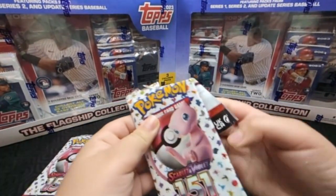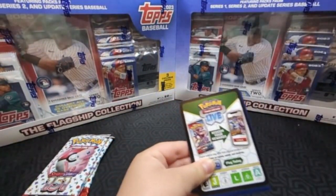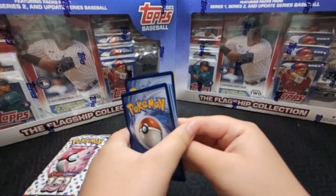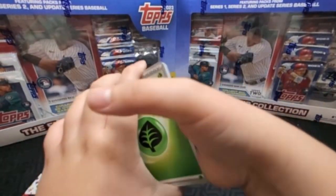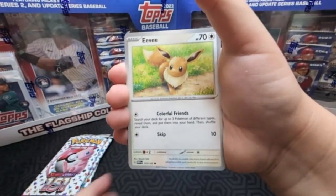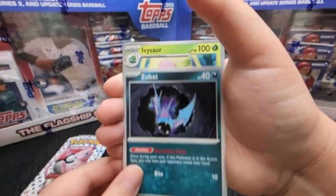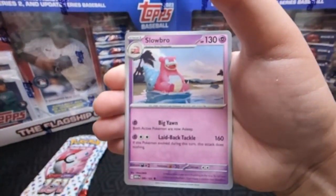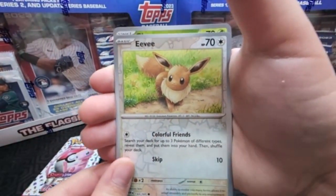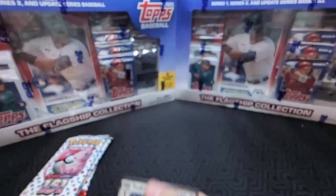We primarily got it for the 151 cards, because 151 — they were really just sticking it to the customers. It's really hard to get these particular booster packs unless you get a booster bundle, which is very hard to find, or you buy them through the poster, the ETB, or the binder collection. There's not a lot to choose from to get these packs.